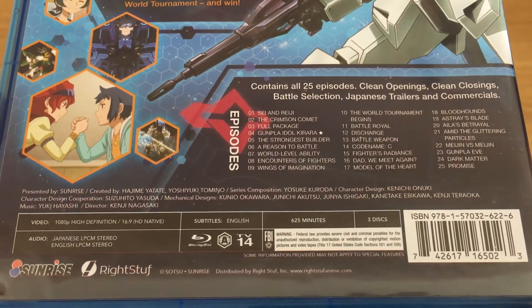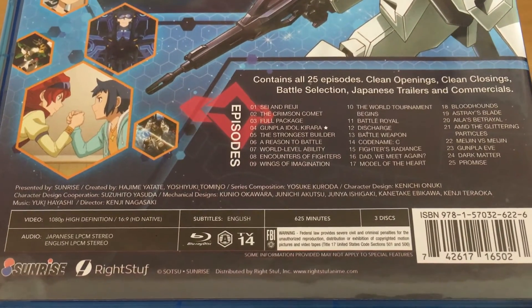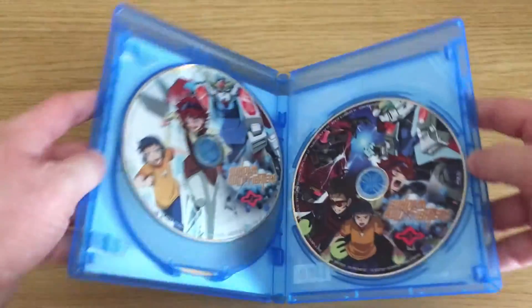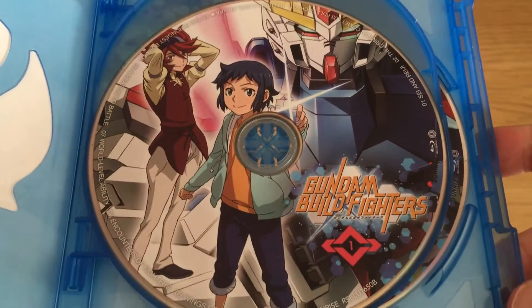In addition to that, we have the bonus features, which are clean opening and closing songs, a battle section, and Japanese trailers and commercials. So quite a nice variety — the set includes both the series in English and Japanese, as well as Japanese bonus features and materials.